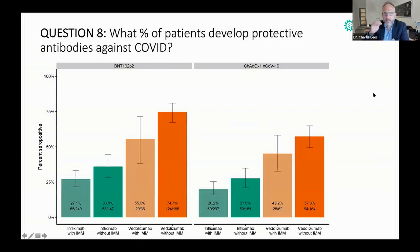What percentage of patients develop protective antibodies against COVID? Similar to what we did with natural infection, we looked at the rates and then how many had seroconverted. Looking at the Pfizer-BioNTech vaccine, patients on infliximab and azathioprine or another immunomodulator had a seropositive rate of 27.1%. It gets a bit better if you're on infliximab monotherapy. Vedolizumab with an immunomodulator was 55.6%, and vedolizumab monotherapy was the best out of all of them. This was reflected in the Oxford-AstraZeneca data as well.